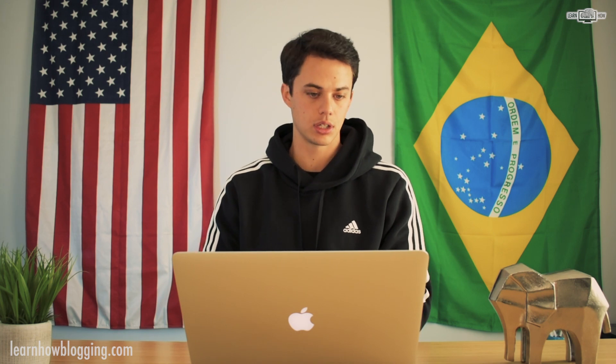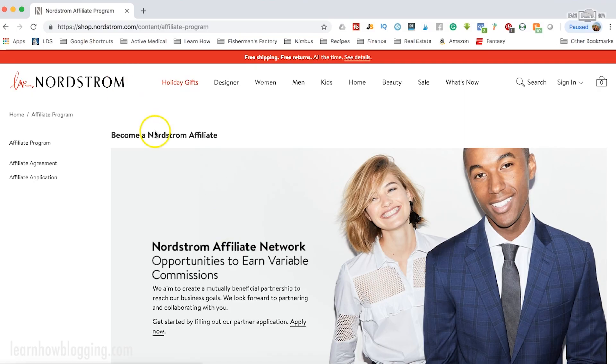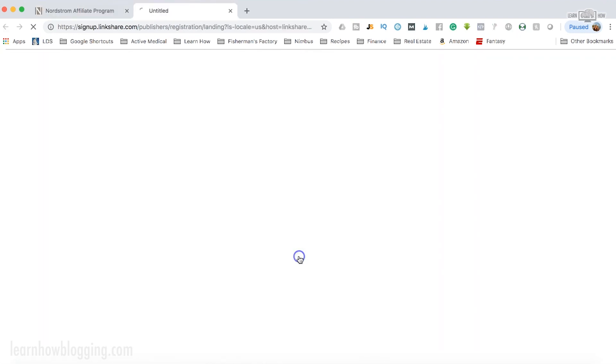To sign up as a Nordstrom affiliate, just come over to shop.nordstrom.com and go to the affiliate program page, or you can just Google it — that's probably the easiest way — and then right here you're just going to click Apply Now.